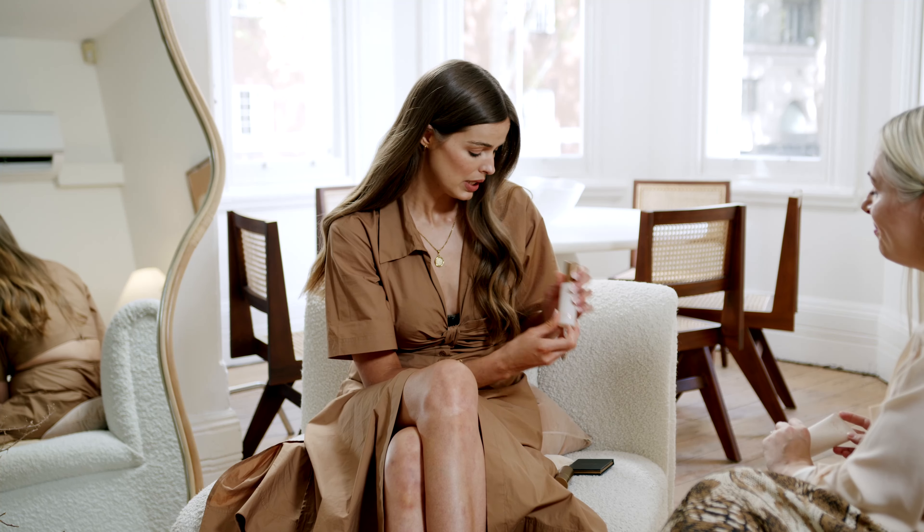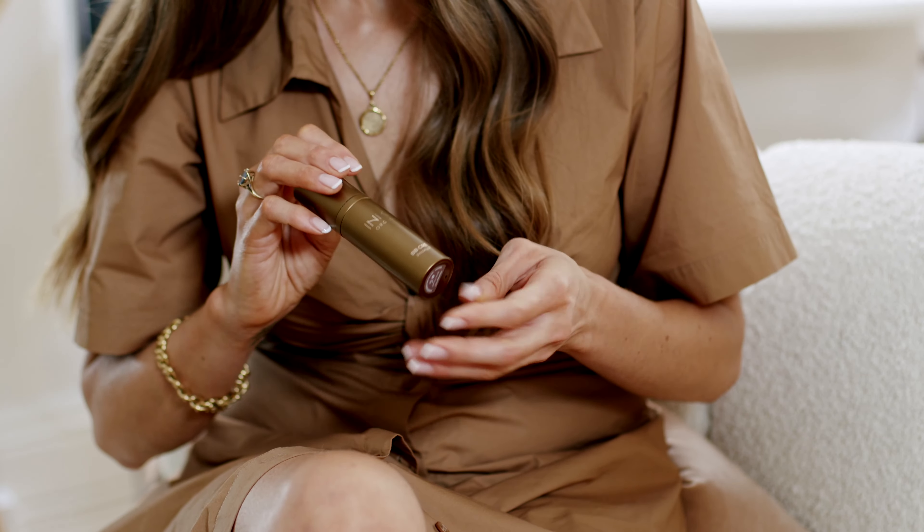It doesn't have to be this way — there are solutions. If we're talking about plastic, we can choose post-consumer recycled plastic options, or this one is a bioplastic derived from sugarcane. What have you got there? I love the glass bottle, and I love the aluminium bottle, which is infinitely recyclable.